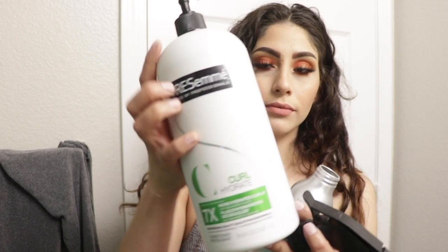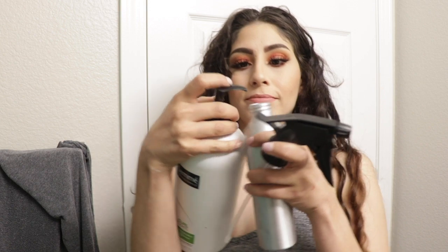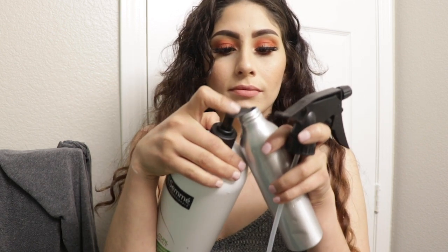Moving on to the styling — if you get out of the shower and still have about 40% conditioner in your hair, you can start this process right away. Or if your hair has already gotten a bit dry like mine, what I do is put water and a little conditioner in a mister, mix it up, and that's how I re-wet my hair. I like doing my hair by sections, starting at the bottom and working my way up. I'm going to divide my hair — I'm only doing a small section right now so I can show you the products and how I distribute them, but normally I do three sections.